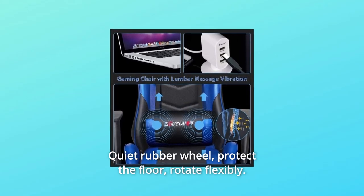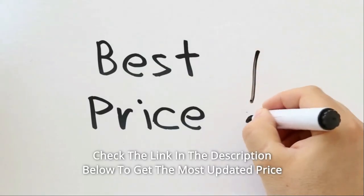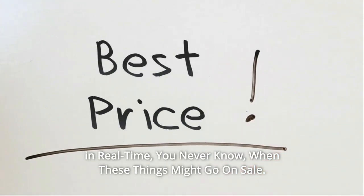Quiet rubber wheels protect the floor and rotate flexibly. Check the link in the description below to get the most updated price in real time — you never know when these things might go on sale.